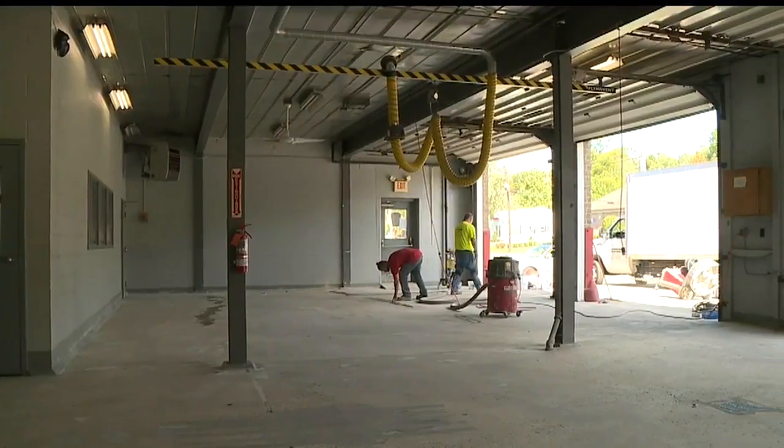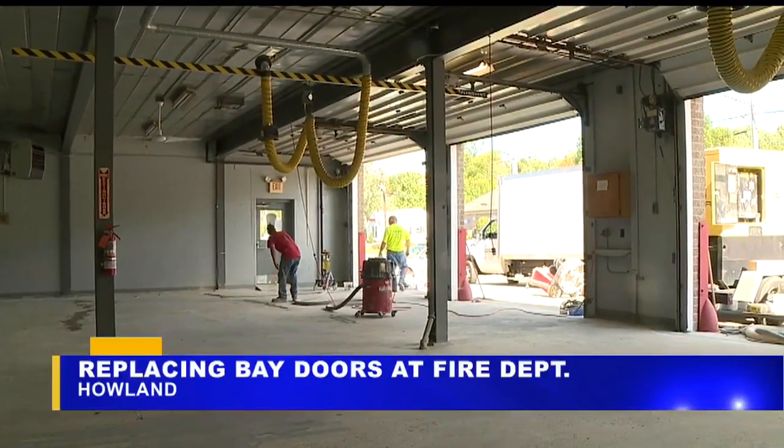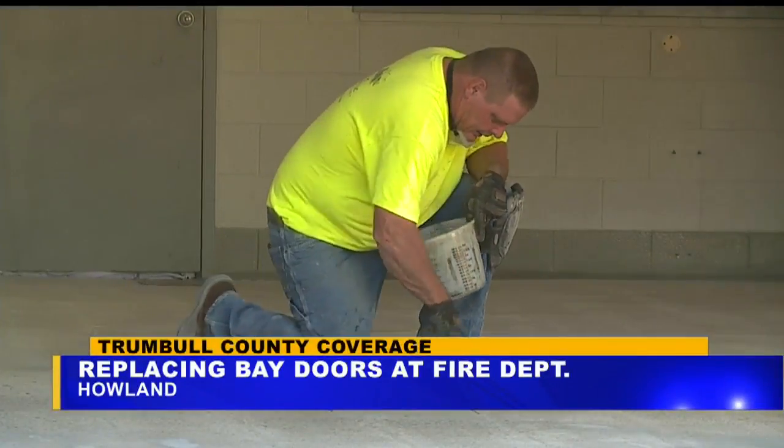The bays at Howland Fire Department's main station are getting a touch-up. This is what it looked like in the station yesterday. Construction crews were filling in cracks, repairing the bad spots, and smoothing out the surface.